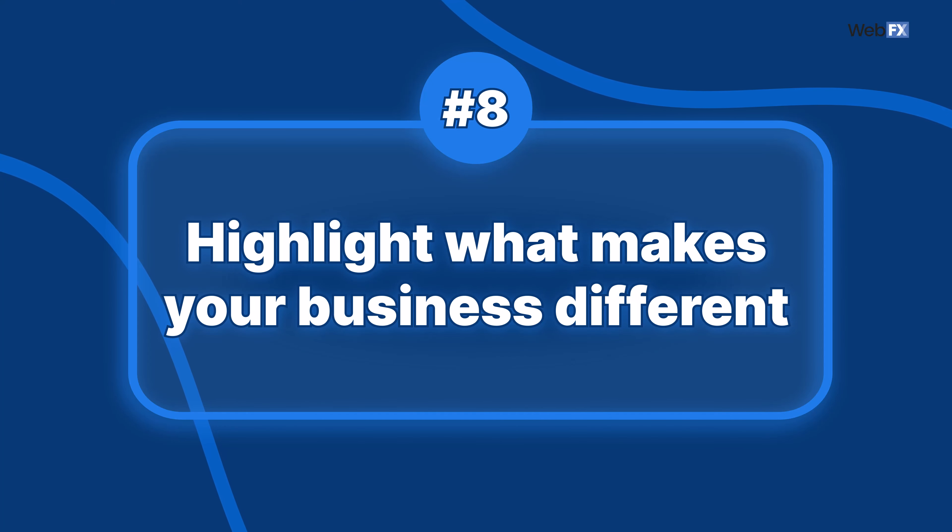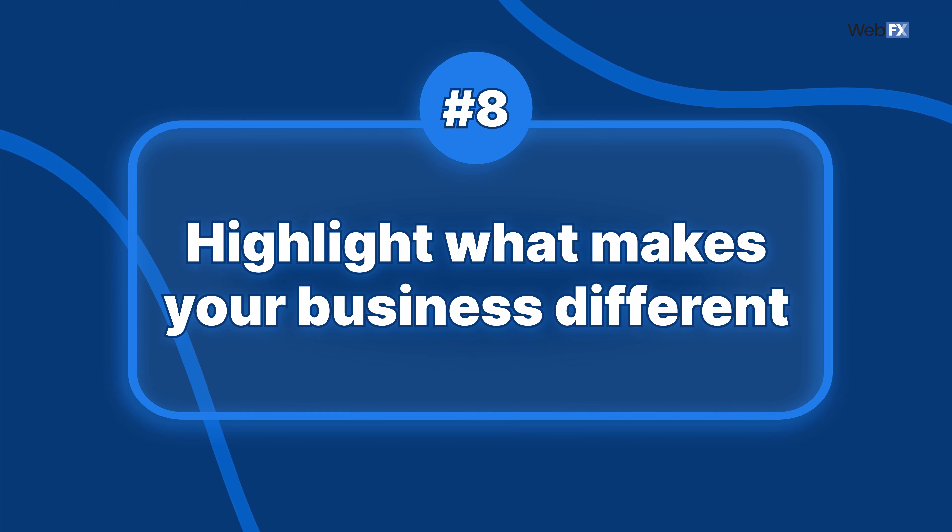Tip 8: Highlight what makes your business different. Do you offer easy online scheduling? Is your customer service available anytime, even nights and holidays? Do you use a special technique or technology? Do your products have a special warranty that nobody else offers? Figure out what makes your business special and make it a point to add that to your copy. Highlighting your value can help you stand out among your competitors.